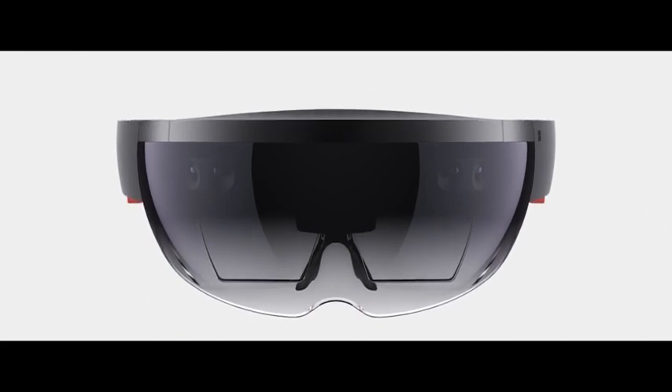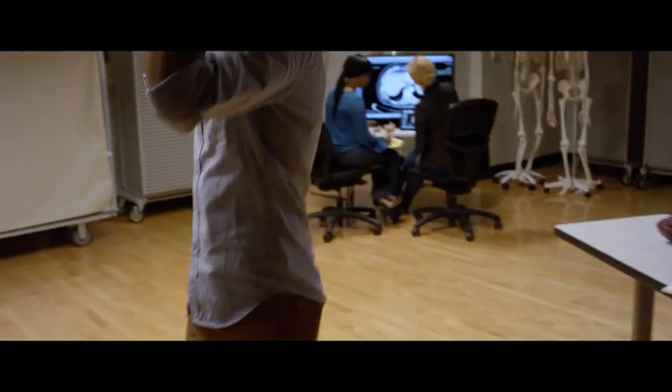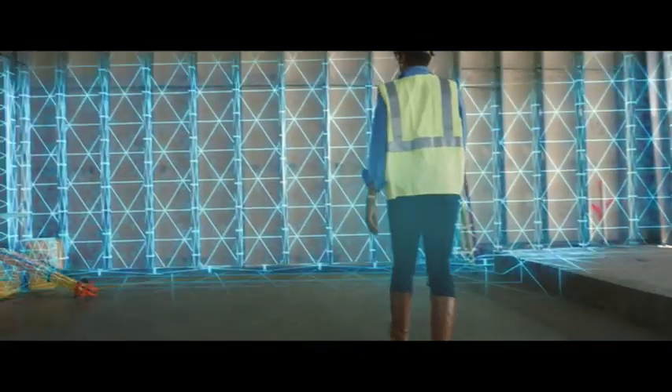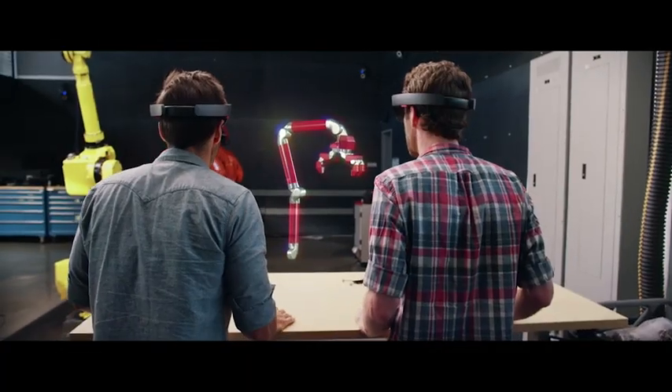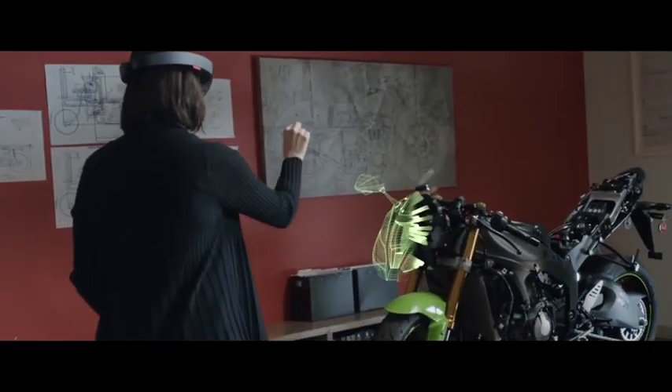Microsoft HoloLens is the world's first fully untethered, self-contained holographic computer. With the mixed reality experience of HoloLens, you can stay in the real world and interact with real people as you simultaneously explore 3D.